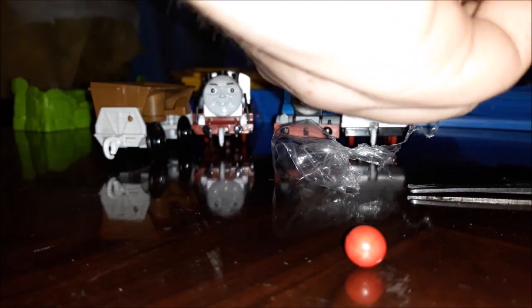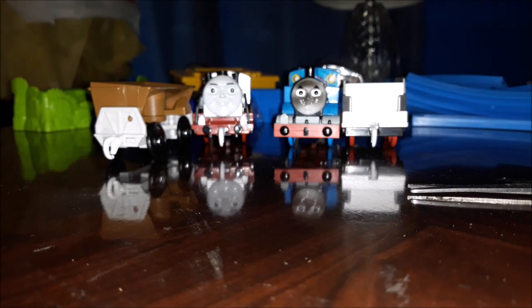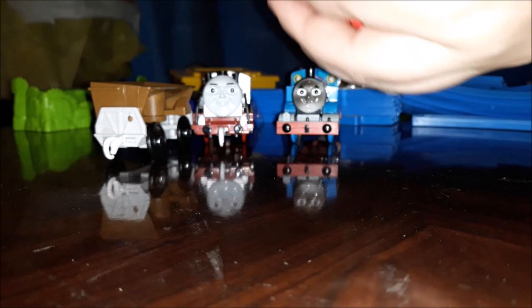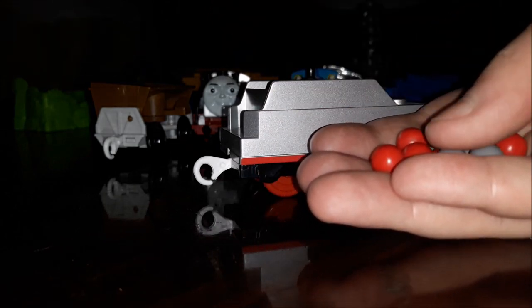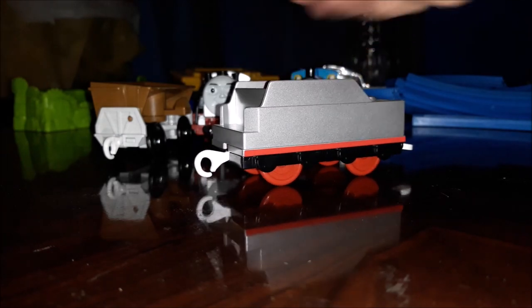I believe this is the coal — or is it just balls? Gray and red balls. I dropped a couple. Here they are — I'll put them up here. This is Merlin's tender, full of coal. I'm going to show why the coal is gray and red. I think the reason is the red ones are probably shoved into the firebox — they're red hot and burnt — and the gray ones are just brand new or something like that. Tell me in the comments down below the main difference between gray and red coal.